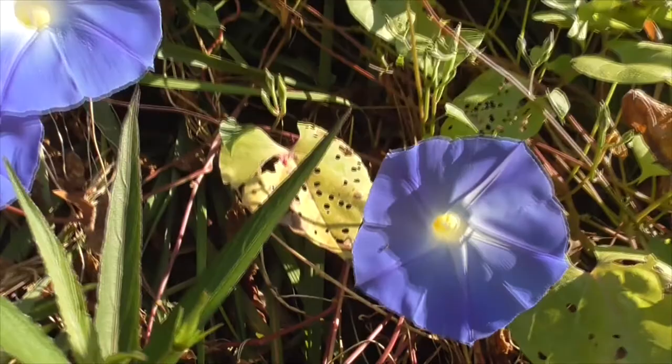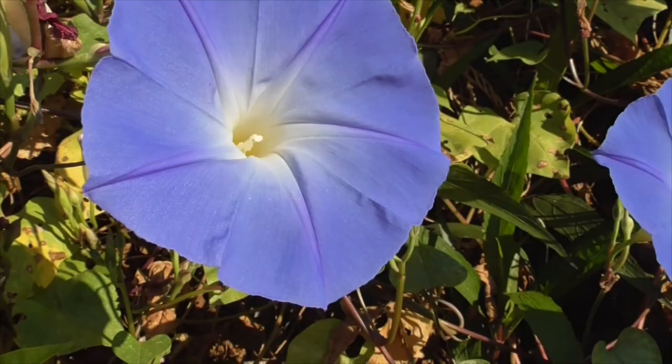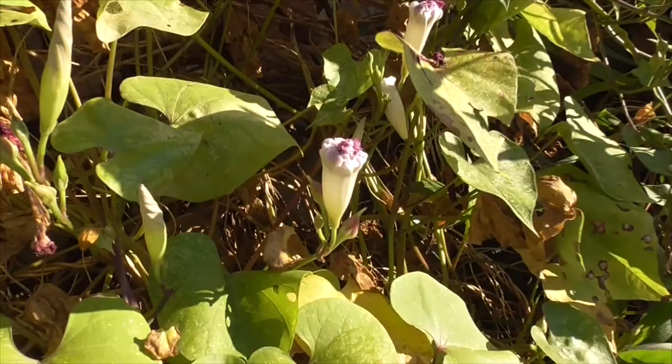It's a funnel-shaped, colorful flower. You get them from blue, reddish purple, with a little white center in the tube. Super dense. There are lots of cultivars — flowers come in different shapes and sizes. These guys bloom every day, different vines, different colors.